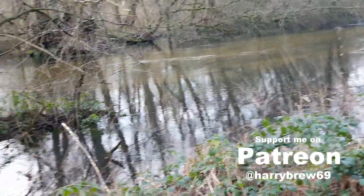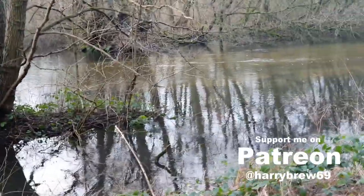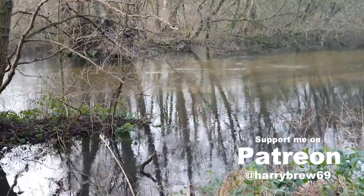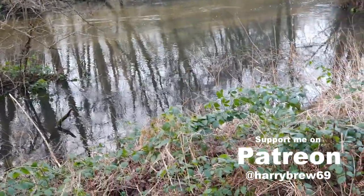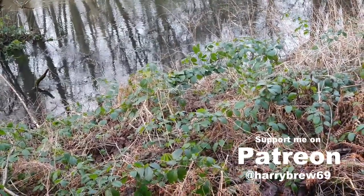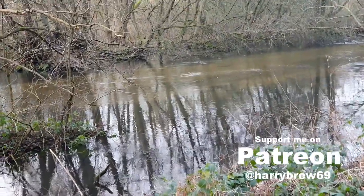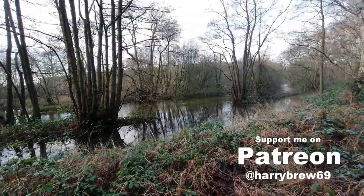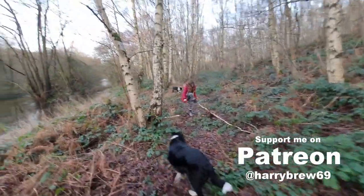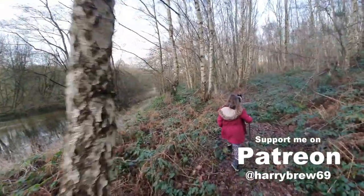We've found the river again - or it's come back across to meet us. You can really see the sandy bottom of the river there. It's actually quite wide, to be fair. And it goes down that way, eventually to Crookford.